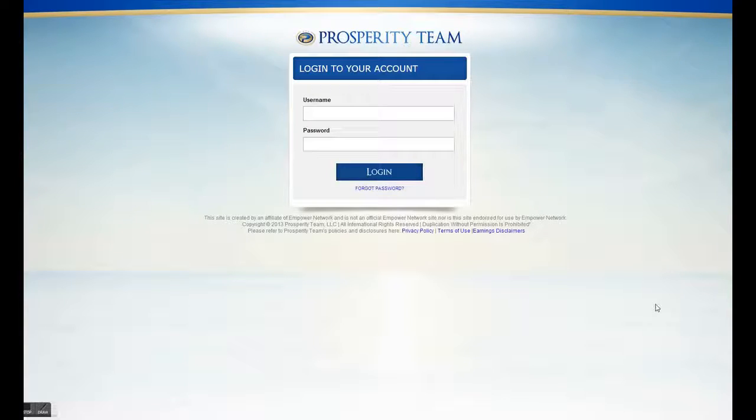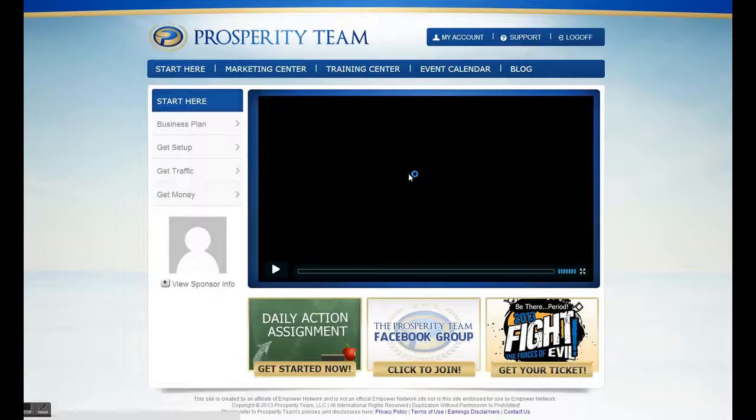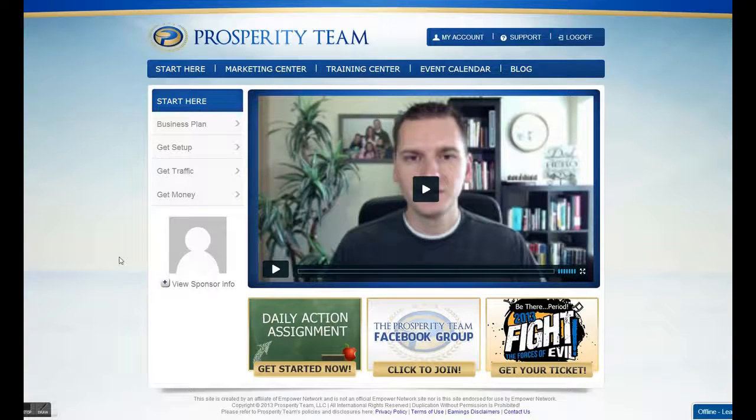I'll show you exactly what comes with it. It's free — you don't have to pay any extra money to be a part of Prosperity Team. The doors are closed; you can't be a part of it unless you're sponsored in by someone already in the Prosperity Team, because it was so popular that people were trying to leave other teams and come to this one, which would have messed up the whole idea of Empower Network and the team culture.